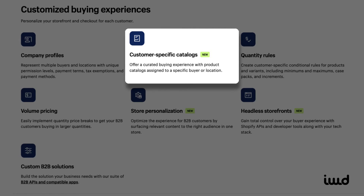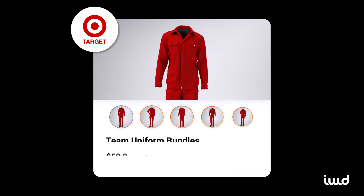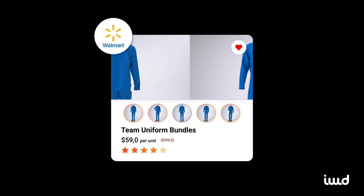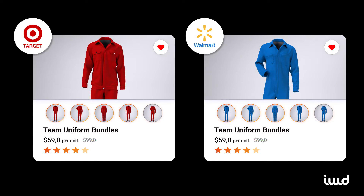Then you've got customer-specific catalogs. For example, if you're a uniform supplier working with large retailers like Target and Walmart, each customer can have access to a catalog tailored just for them. This means Target would only see the uniforms and products relevant to their stores, while Walmart would have access to their own unique selection. It ensures each customer sees only what's applicable to them, keeping the shopping experience clean, organized, and personalized.